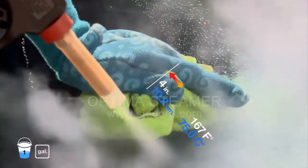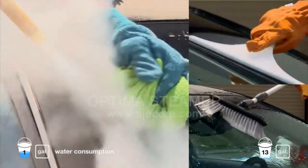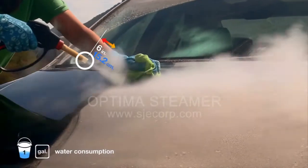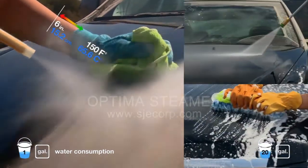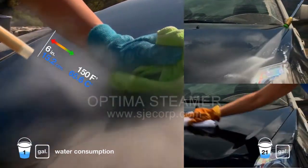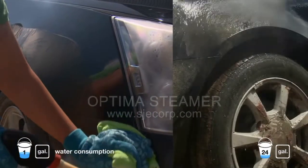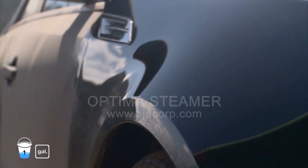The Optima steam is even gentle enough to clean windows and other delicate surfaces. Say goodbye to watermarks for good. The Optima spray and wipe cleaning process removes watermarks and surface contaminants effectively. This safe, scratch-free procedure results in a shiny, smooth surface.